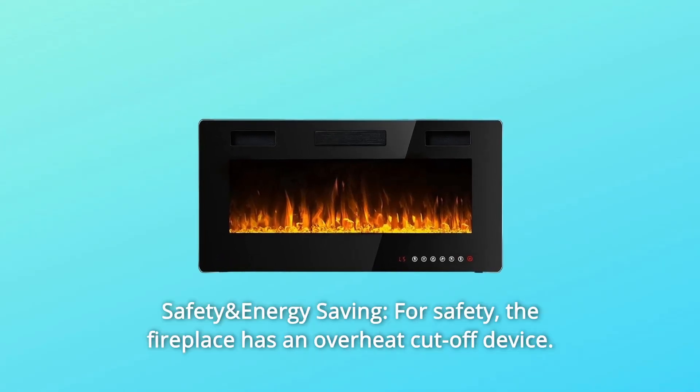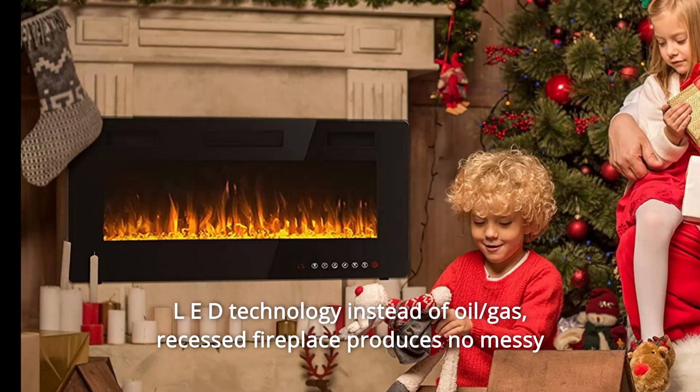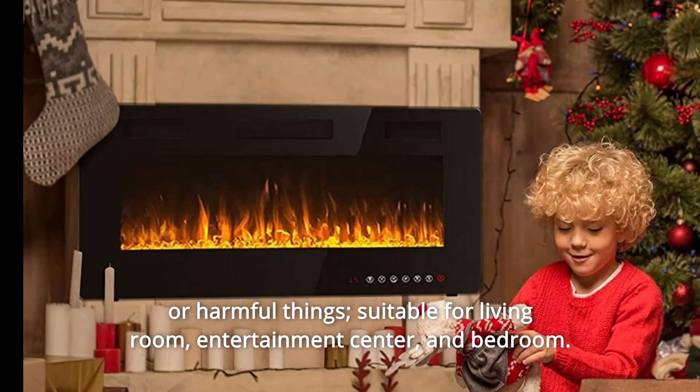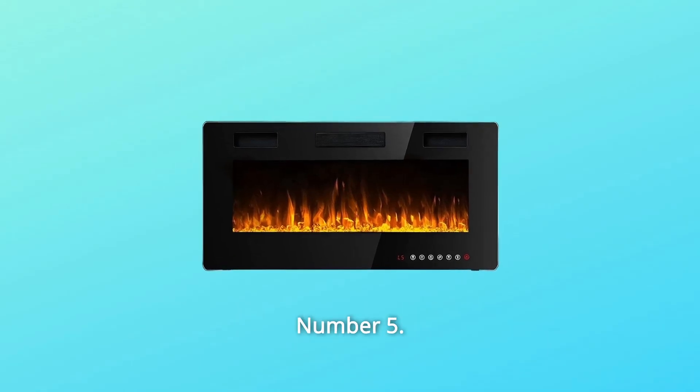Number 4: Safety and Energy Saving. For safety, the fireplace has an overheat cut-off device and uses LED technology instead of oil or gas. The recessed fireplace produces no messy or harmful byproducts, making it suitable for the living room, entertainment center, and bedroom.